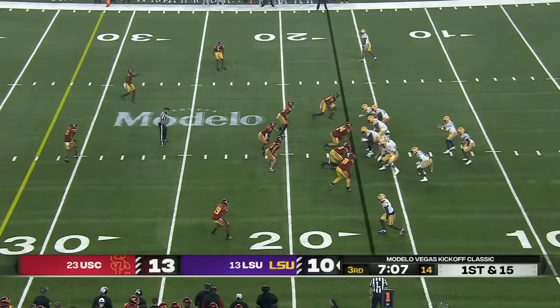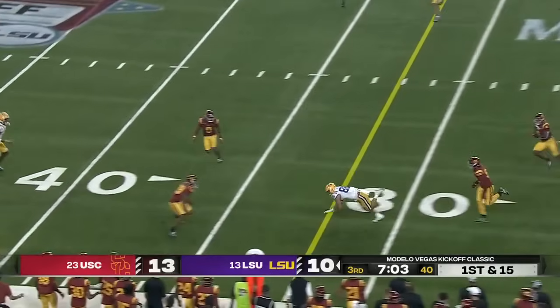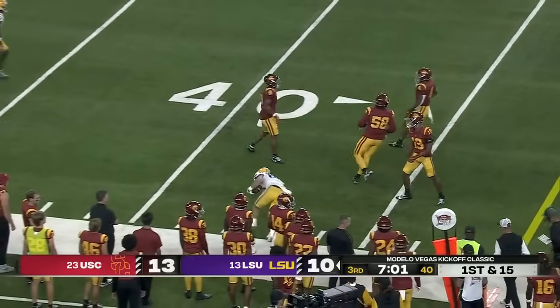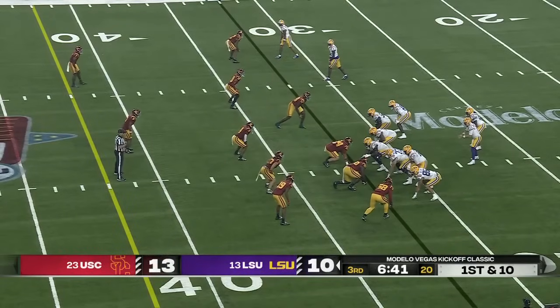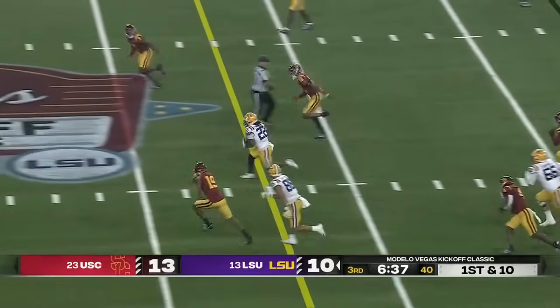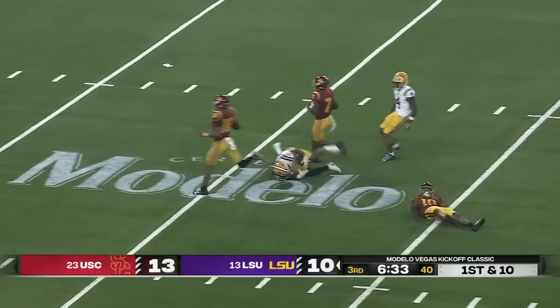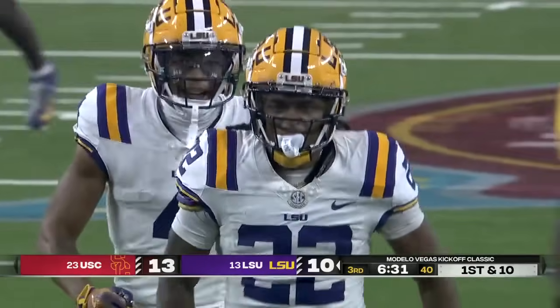That aided that previous field goal drive for the Trojans. Nussmeier over the middle — there's Mason Taylor. Taylor's got the catch again. Man, to be able to play in the NFL — that's what I'm most excited about. Look who's loose — it's John Emery back at LSU, the former highly-touted high school running back.